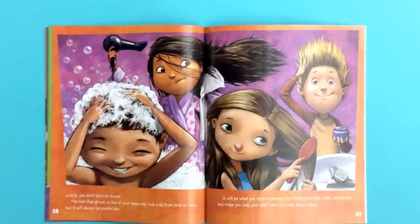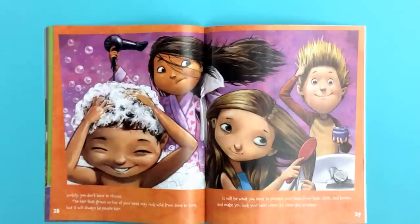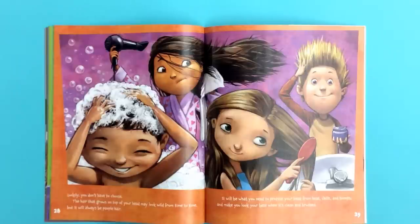Luckily, you don't have to choose. The hair that grows on top of your head may look wild from time to time, but it will always be people hair. It will be what you need to protect your head from heat, chills, and bumps, and make you look your best when it's clean and brushed.